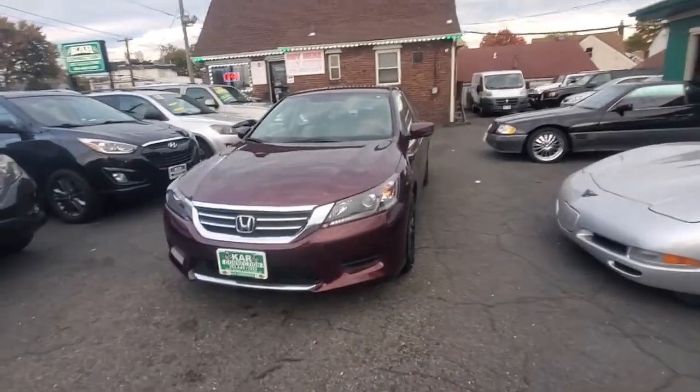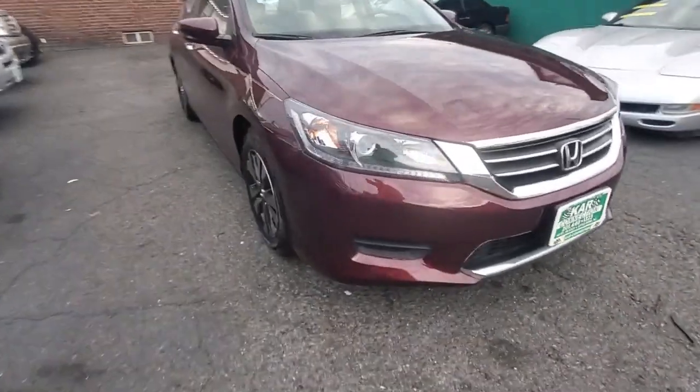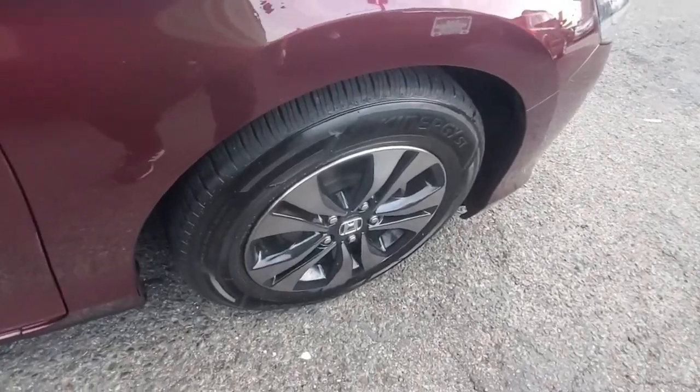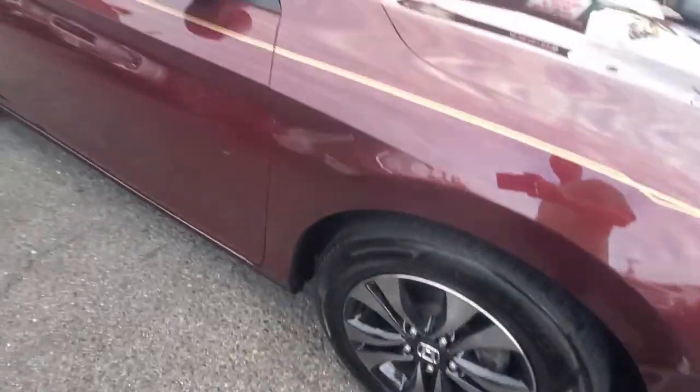Let's go through it and show you how clean it actually is. We're going to start here with the passenger front tire and rim — rim is in excellent condition, tire also has good tread. It's got matching hand-coated tires all around.